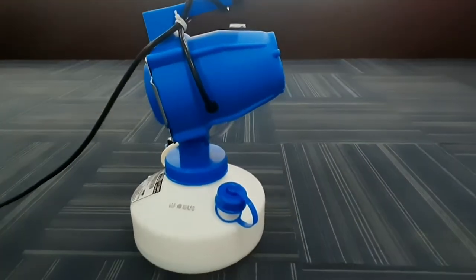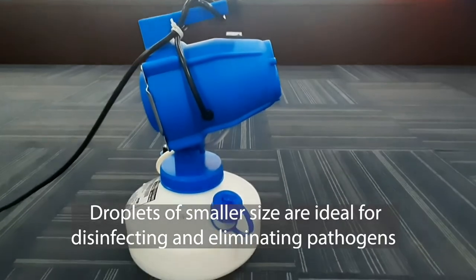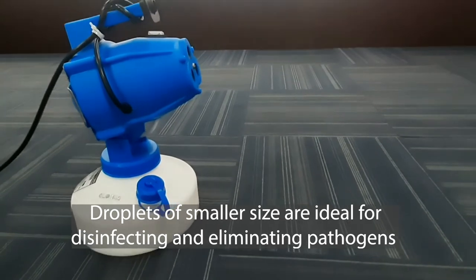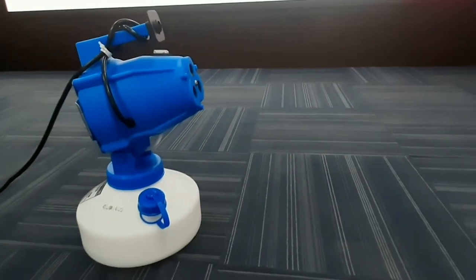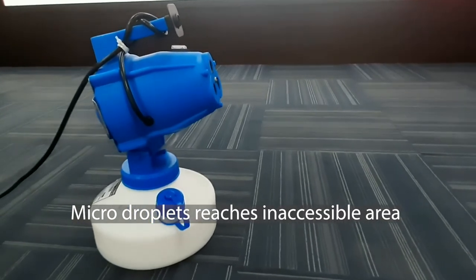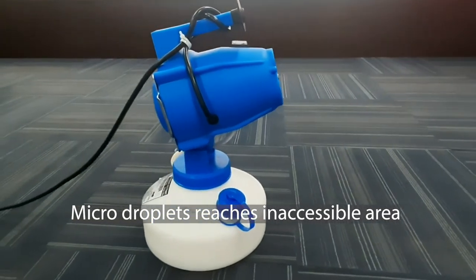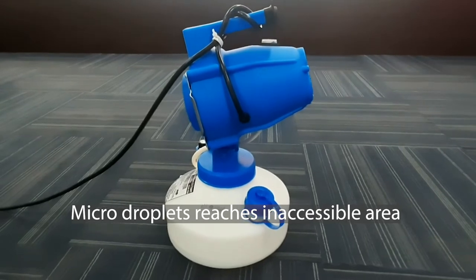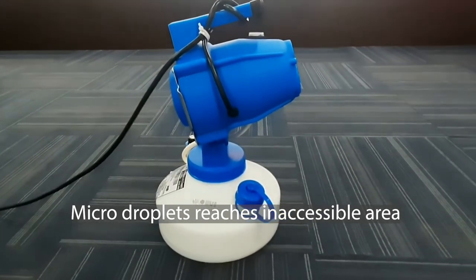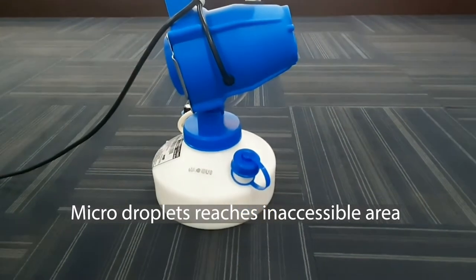Studies have substantiated that droplets of smaller size are ideal for disinfecting and eliminating pathogens like coronavirus from surfaces. Globus range of foggers produce micro-droplets that remain in the air for several minutes after application. These droplets are capable of reaching the most inaccessible parts where conventional cleaning cannot reach.